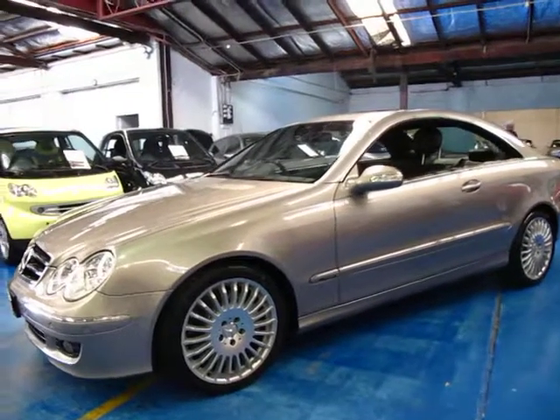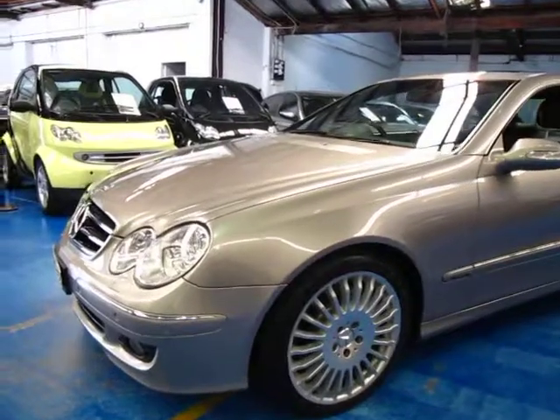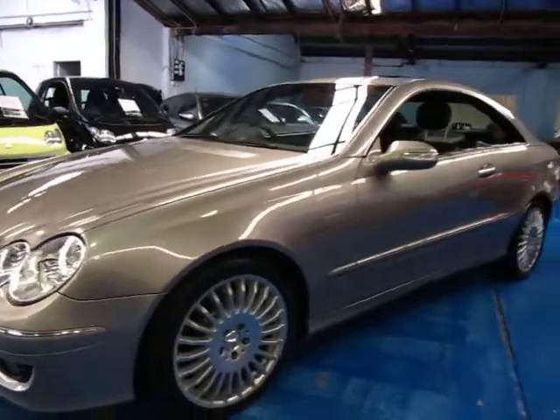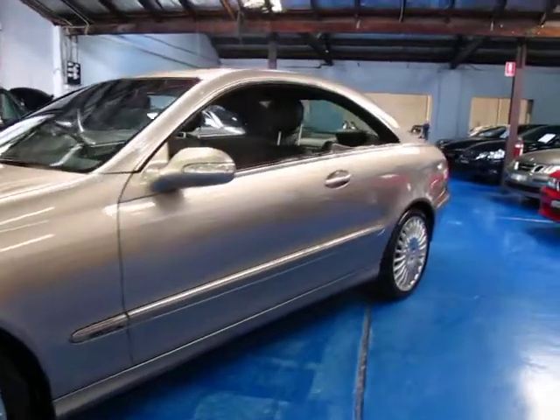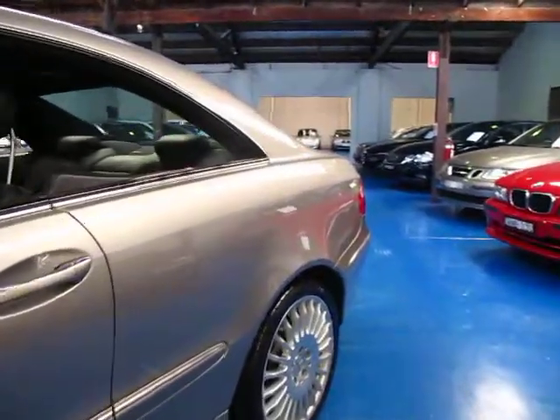Hi and welcome to the Old Timer Centre. My name is Philip Tarrant and today we have for you a 2005 Mercedes-Benz CLK 350. It's Cubanite in colour with black leather interior and is in absolutely immaculate condition.